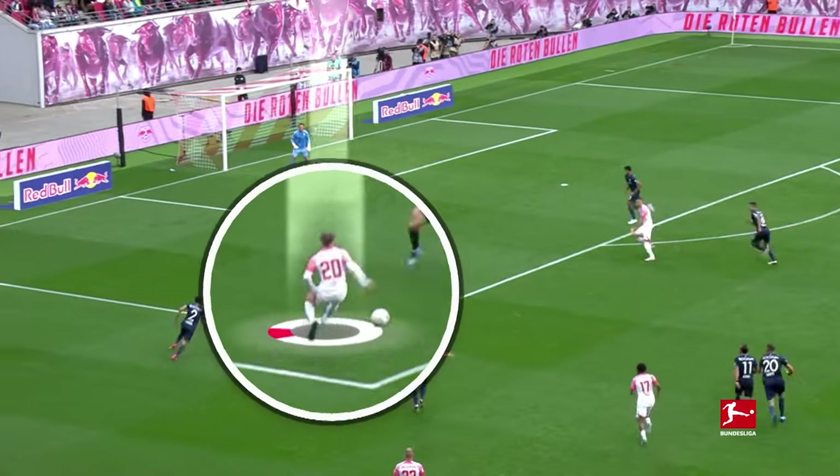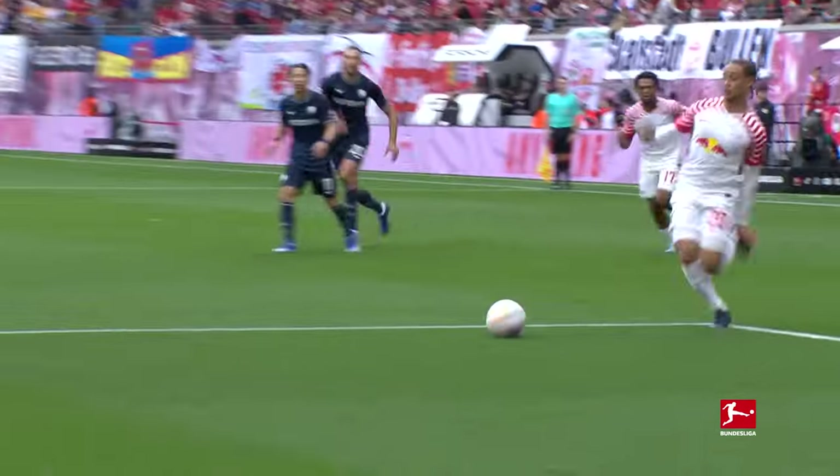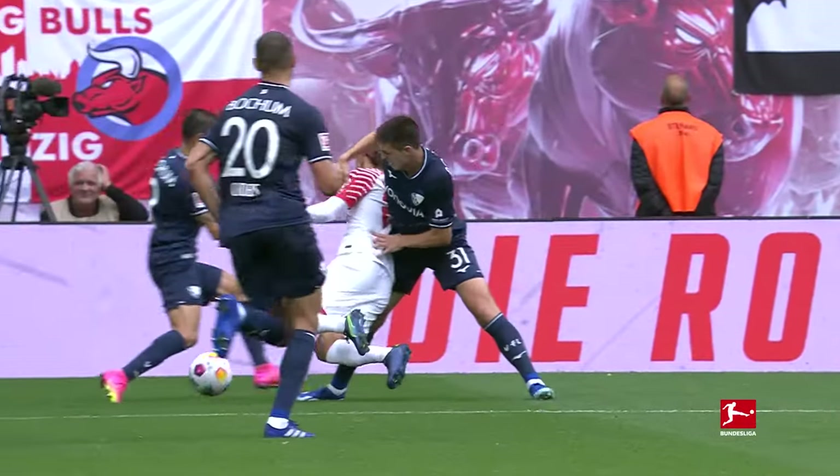Xavi plays the ball into space and then feints, wrong-footing the defender. Penalty! From the moment they let him get onto the ball in the box, they were in trouble — too cute, too tricky, too hot to handle.